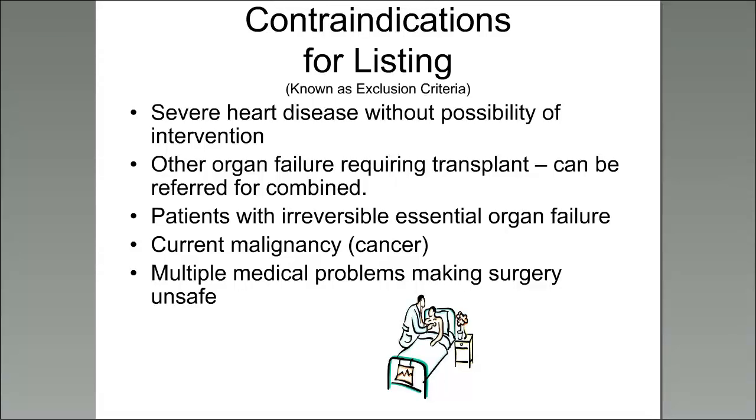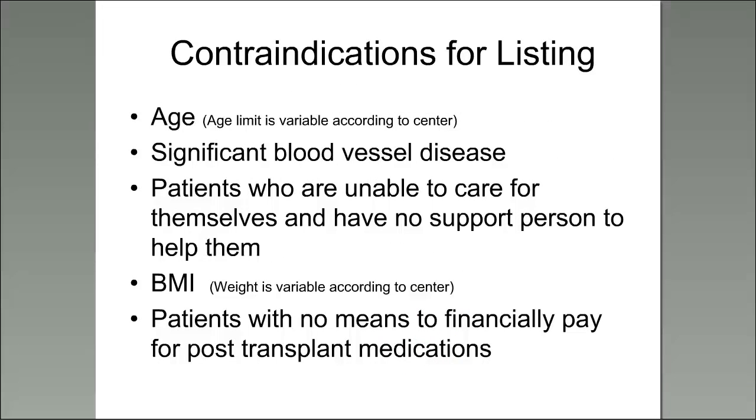Active current malignancy — that means active cancer — or multiple medical problems that make surgery unsafe for you are also contraindications. In addition, there are some possible contraindications for listing, meaning these things vary by individual and you would need to be looked at individually with your personal health information.